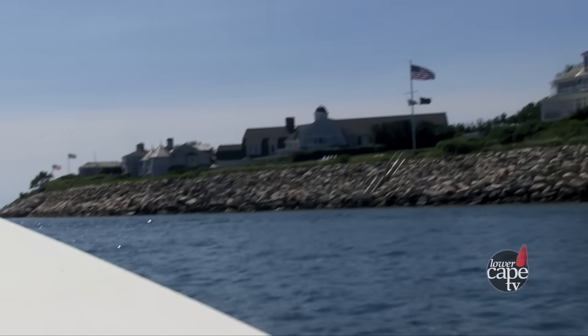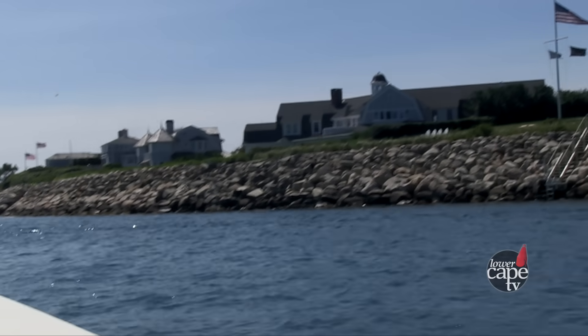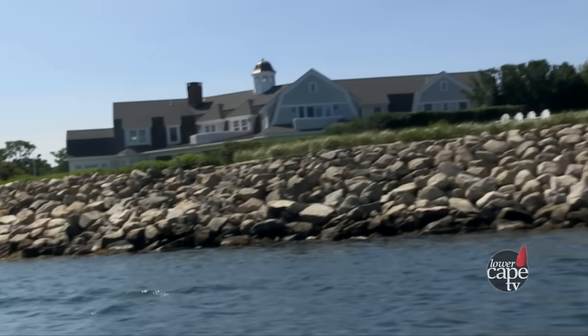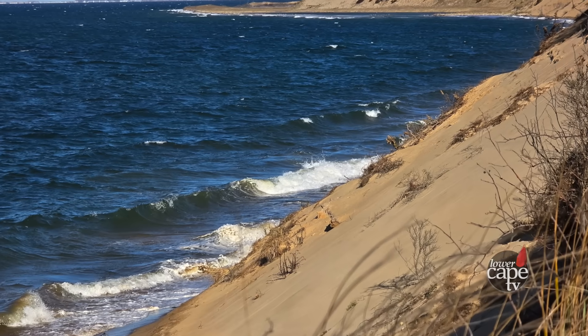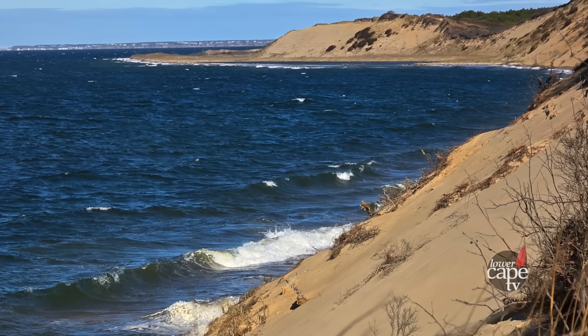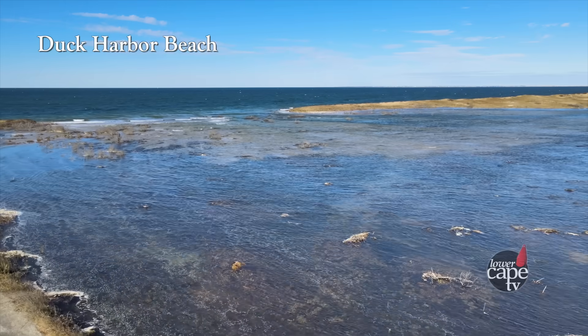Where there are a lot of seawalls, erosion keeps happening, sea level keeps rising, and rather than the shoreline moving landward, it moves down. At high tide you don't have a beach, and then at low tide you don't have a beach — just a wall between you and the ocean. The more developed the coastal environment, the less natural it is. If you take that sand out of the equation on the bay side, there's a deficit in that sediment budget, and some people think what's going on at Duck Harbor Beach might be related to the lack of sediment that would have made its way there.